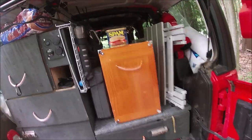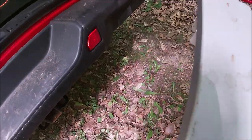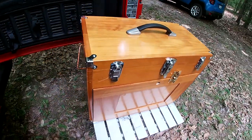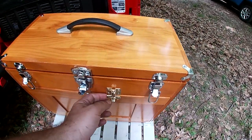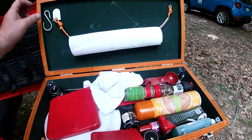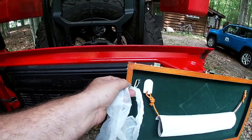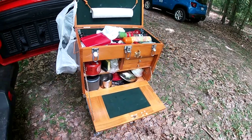That is basically the drawer systems. The chuck box setup is pretty simple — we just pull out the table, set it up a short distance from everything, then get the chuck box out. And the chuck box, for all intents and purposes, is set up.